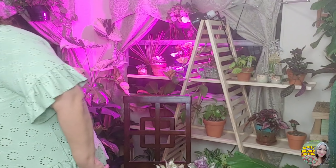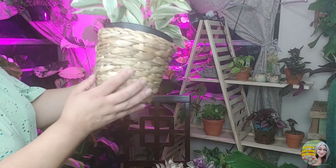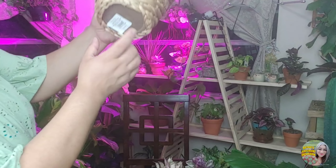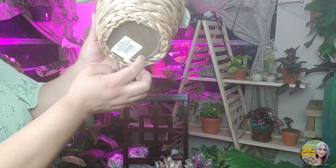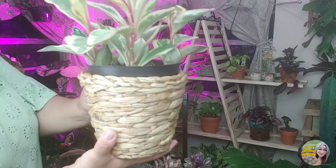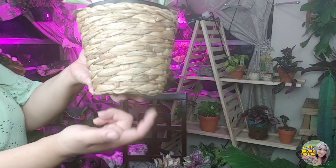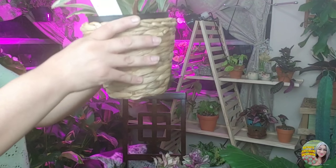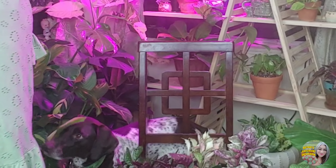I also found at Walmart these cute little wicker woven baskets that I thought were super cute — I think they were $4.74. I really love them and they have pre-drilled holes so all you have to do is pop them out. I threw a plant in here just to see how it would look and I think it's really cute. What I actually want to do is put some little feet — three little legs — on this and have it as a standing basket, which I saw someone else do and thought was a great idea.